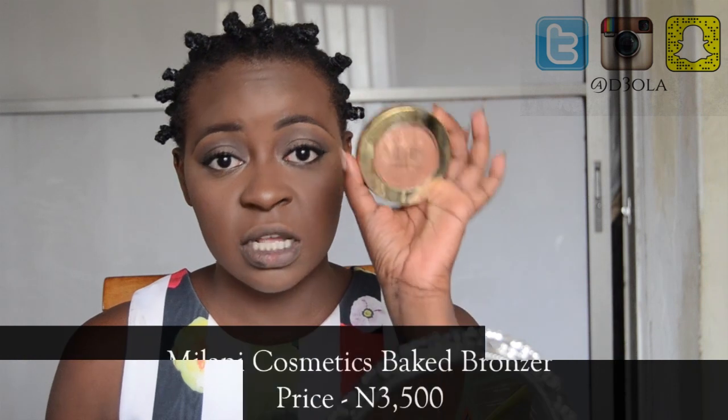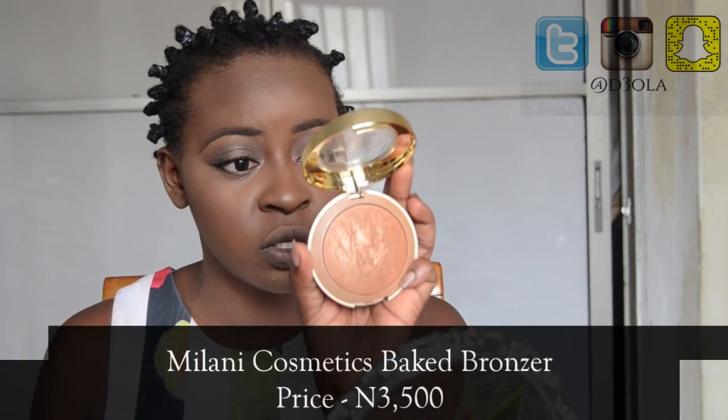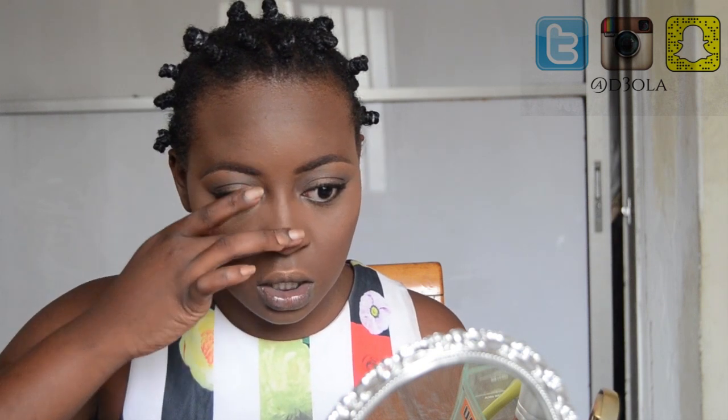Now it's time for highlighting. My favorite budget highlighter is the Milani Baked Bronze in Soleil — it is a shimmer bronze with a beautiful gold shimmer and it is just 3,500 naira. This is the best highlighter you'll get on a budget. I'm applying it to my cheekbones, a little to my brow bone, and using my finger to highlight the bridge of my nose and blend it out.